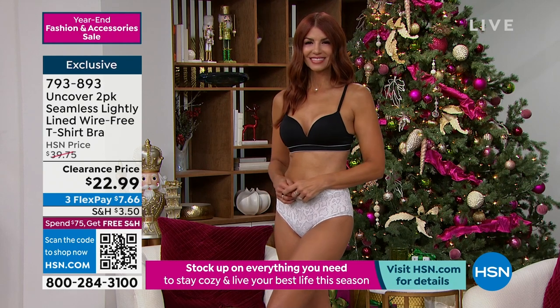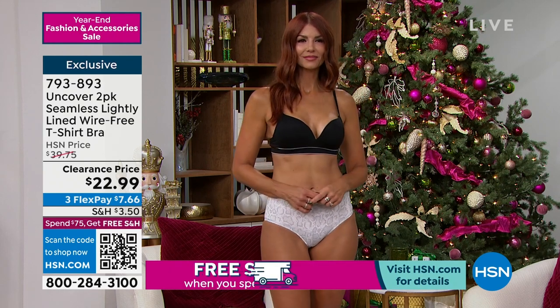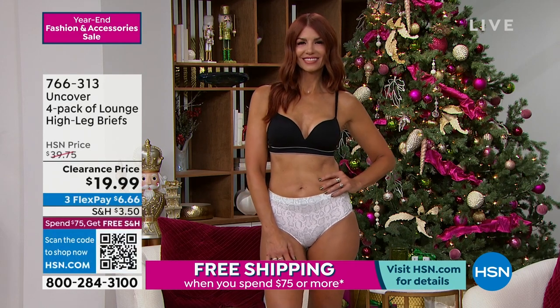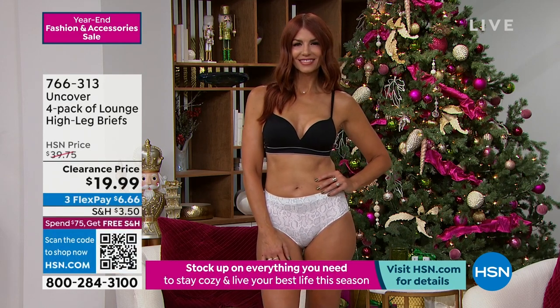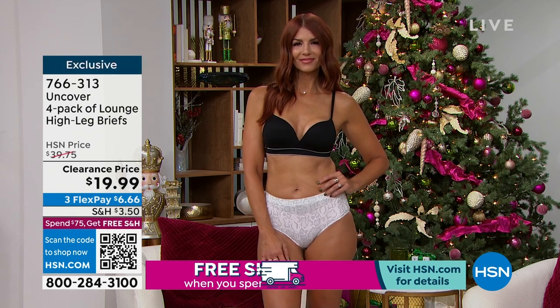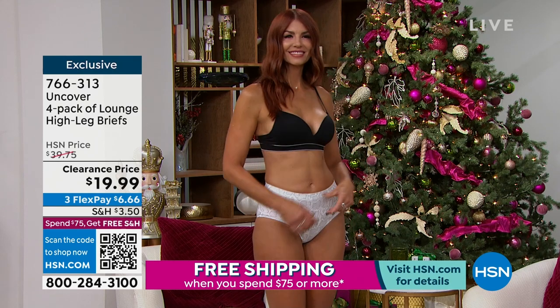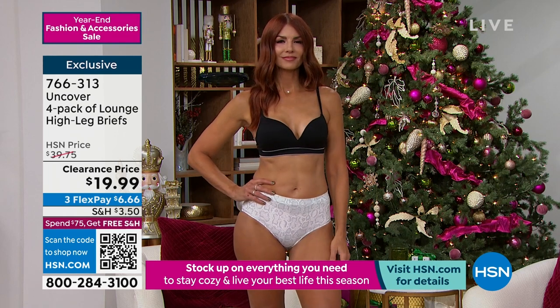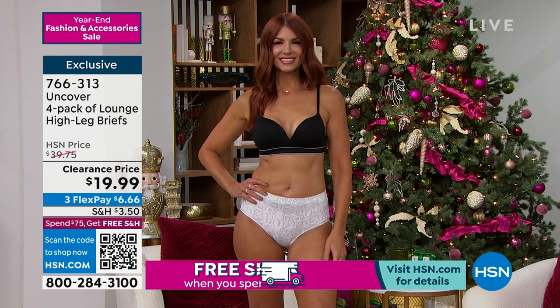When you're getting it on clearance, you still have our return policy — you have until the end of January. If for any reason you wanted to send them back, no worries. A lot of times when you're shopping clearance in stores, they don't accept clearance returns — we do. We want you to be happy. So now that you've got your bras, let's take a look at the Uncover four-pack of the lounge high leg briefs.